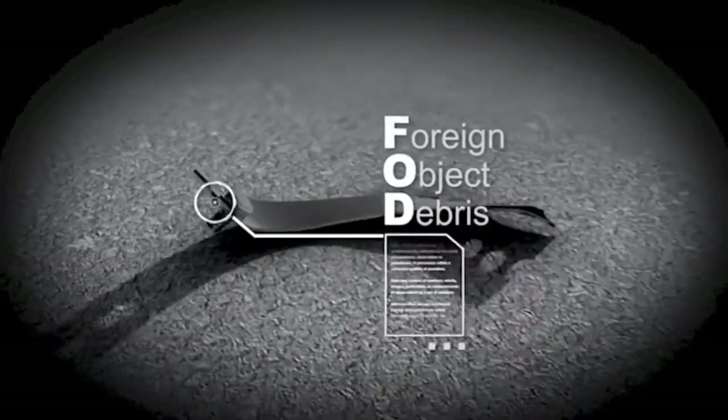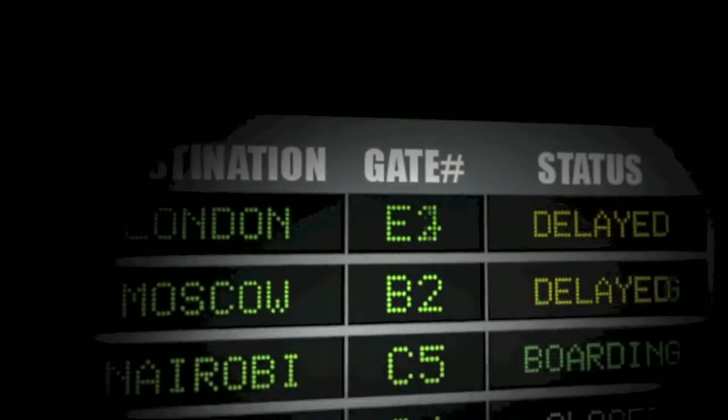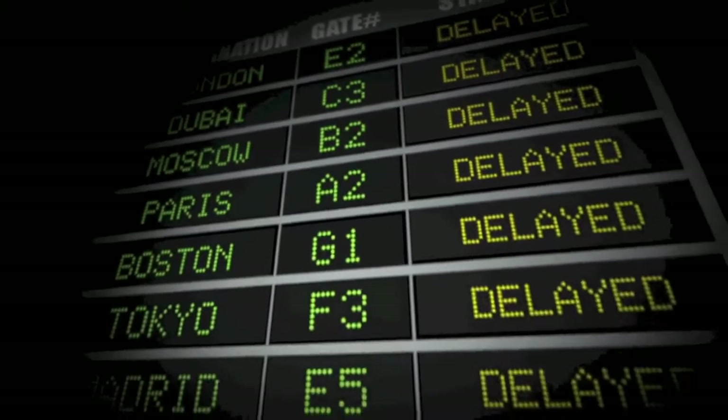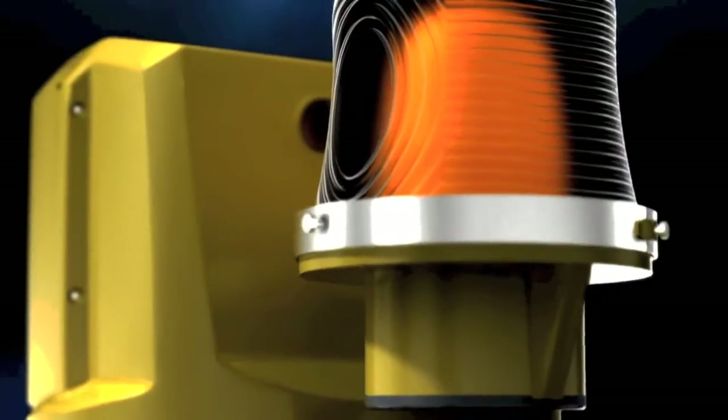The runway, as much as it is important, is also very sensitive. Even the smallest object can have the largest effect. The Barrax Foreign Object Debris detection system is a runway management solution that offers, for the first time, complete control and visibility of the runway.